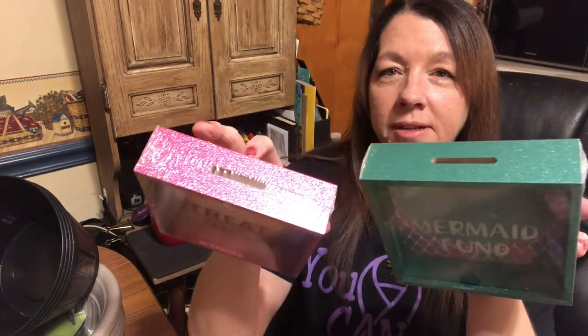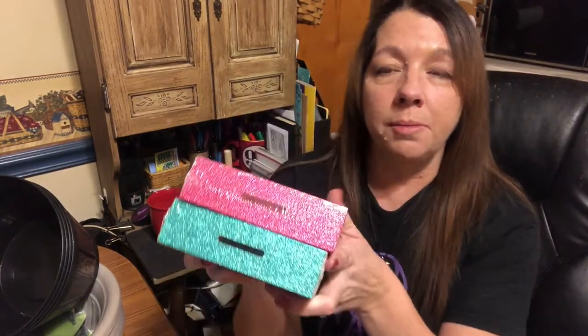I saved my favorite things until last. These right here look like picture frames — one says "mermaid fund" and one says "treat yourself," with pink glitter and teal glitter. They have a hole in the top, so they're actually banks that look like a shadow box. I saw these last time I was in the store and almost picked one up. I didn't because I don't like what they say, so I decided to DIY it — change the wording, put a different background in, take the words off. I like the two colors together so I'll probably keep those the same.